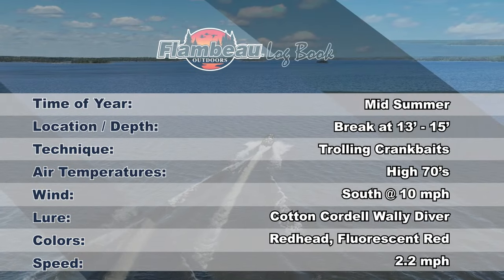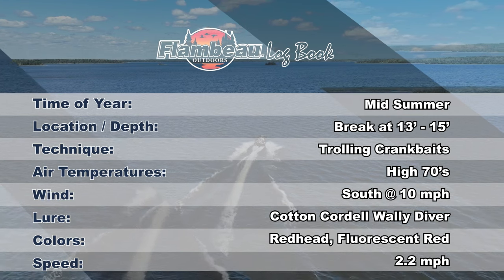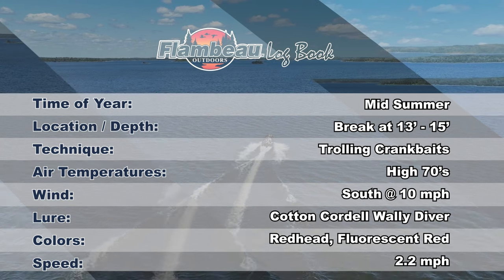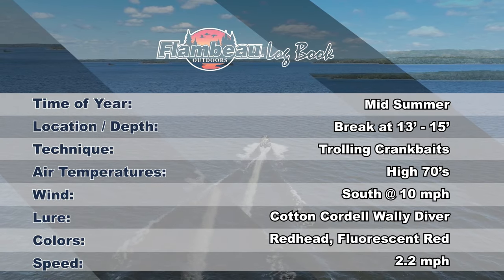Today we are fishing the break off of an island in 13 to 15 feet of water on Lake of the Woods. It's mid-summer with air temps in the high 70s and a 10-mile-per-hour south wind. Cotton Cordell Walleye Divers in redhead and fluorescent red colors, trolled at 2.2 miles per hour, are triggering our strikes and putting fish after fish in the boat.